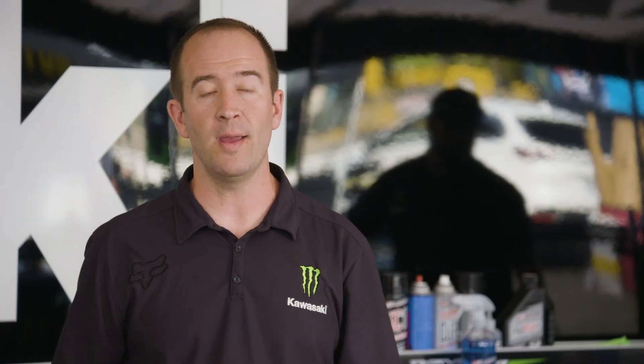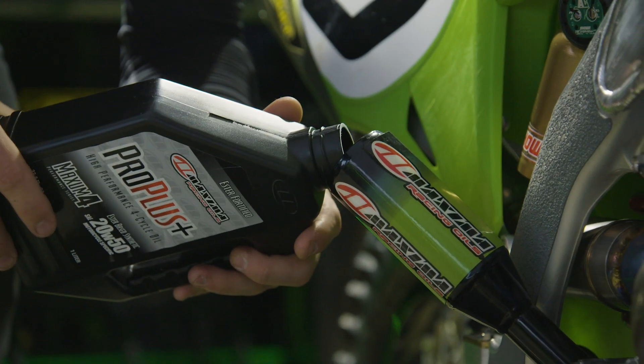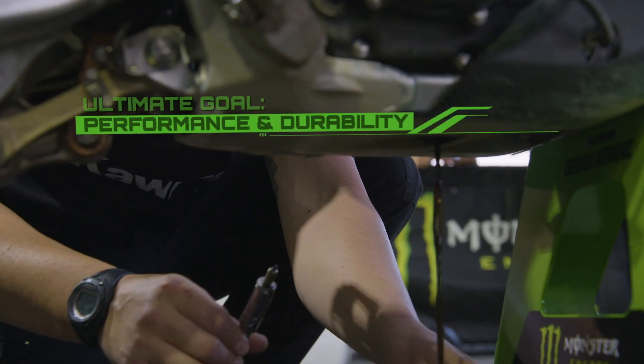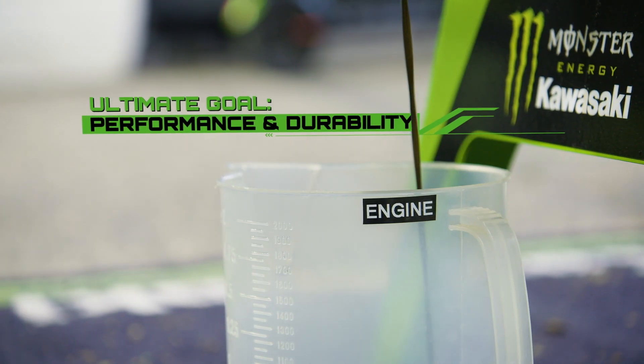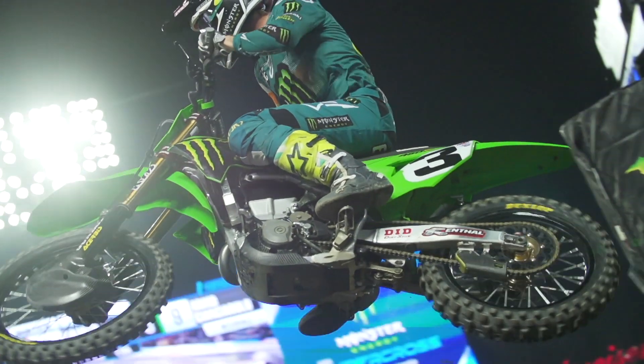The ProPlus that we run is the same ProPlus that the consumer can buy, and it's all worked closely through the race team. It's often thought that pure racing oils do produce power but may wear out parts or engines, but the reality is they really don't accept any kind of issue as far as markings or wear. We're always looking for increased performance, but not at the cost of durability.